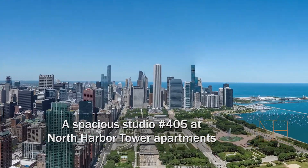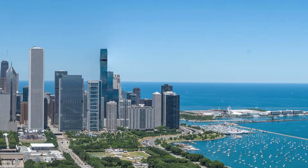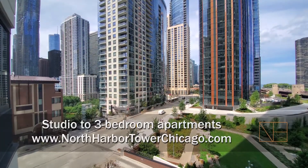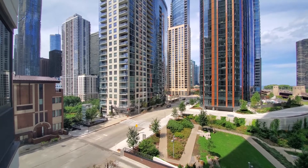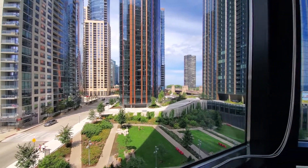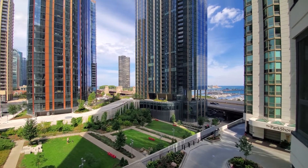I'm headed to the new east side neighborhood, just steps from Maggie Daly Park and the Park at Lakeshore East, for a walk through one of the spacious apartments at North Harbor Tower. I'm in apartment 405, a studio looking northwest toward Lakeshore Park, heading to the north and to the east out to Lake Michigan with a view over Cascade Park.